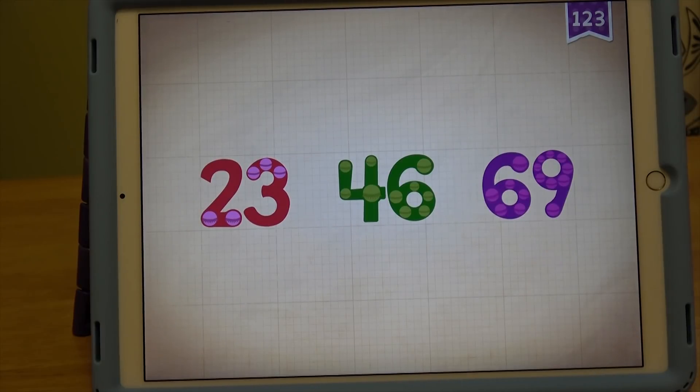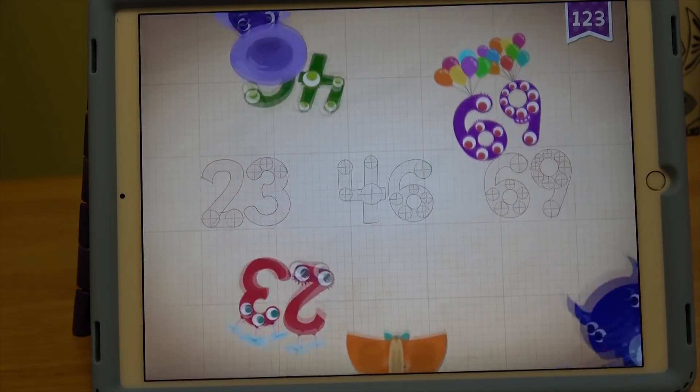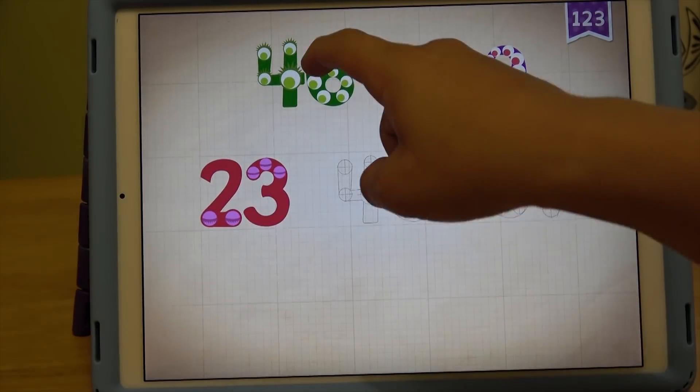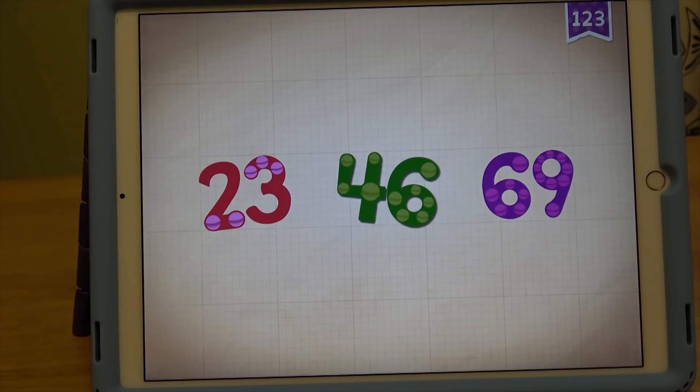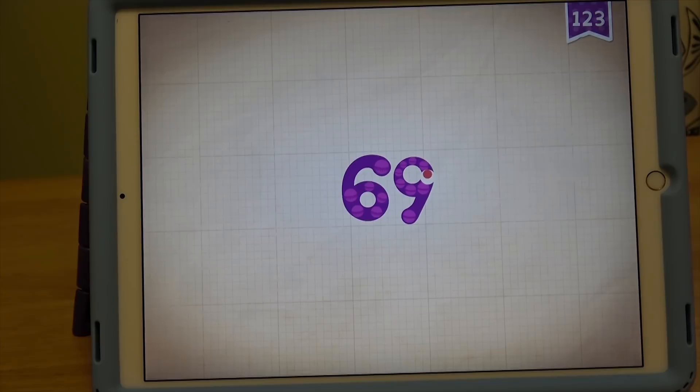69. 69, 68. 69, 69. 46. 69. 23, 46, 69, 69.